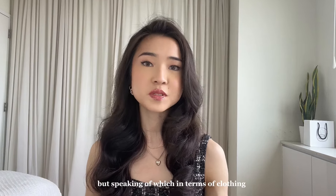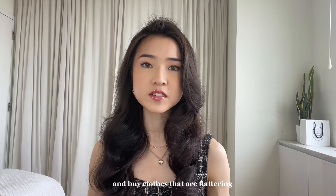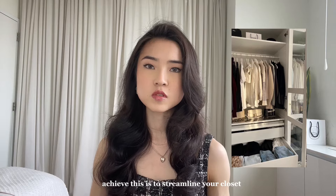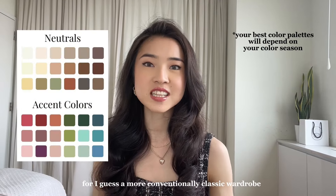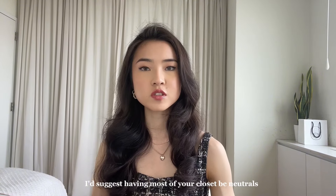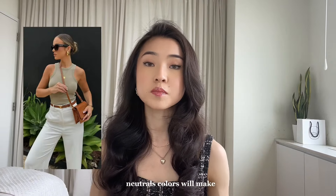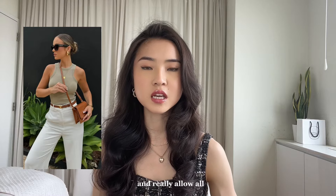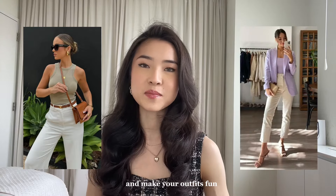In terms of clothing, my first tip is to only wear and buy clothes that are flattering and work together. A low maintenance way to achieve this is to streamline your closet. You want your clothes to follow one or two main color palettes. For a more conventionally classic wardrobe, I'd suggest having most of your closet be neutrals and the rest being colors. Neutral colors will make your outfits look timeless and really allow all your clothes to work together, while the colorful pieces add interest and make your outfits fun.